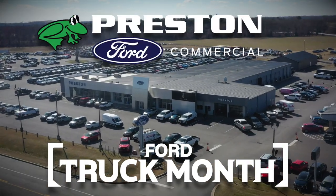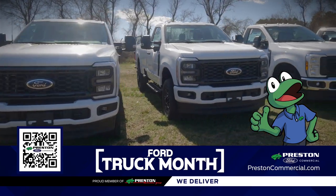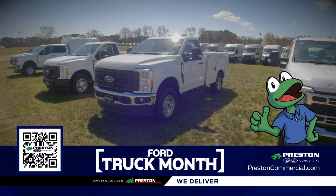Truck Month continues at Preston Ford Commercial Truck. Our inventory has an impressive collection of over 250 F-Series trucks. Whether you're looking for a workhorse to tackle tough jobs or a stylish ride to impress clients, we have something to meet your needs.